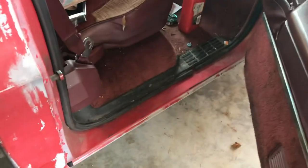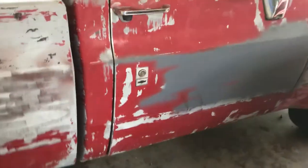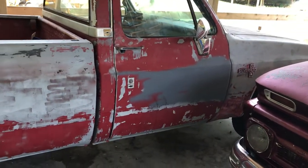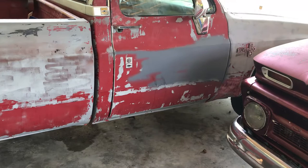The interior is rough on this truck, but it's super solid. I went ahead and put new window motors in it and got the windows working good. I know the brakes are good — I had gone through those before I parked it.